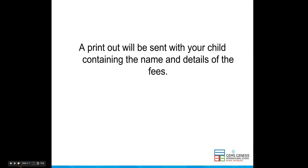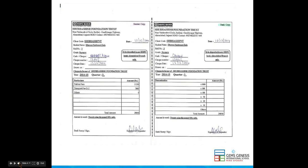A printout will be sent with your child containing the name and details of the fees. You can see the HDFC bank slip on the screen. The green colour slip is the bank copy and the pink colour is the student copy.